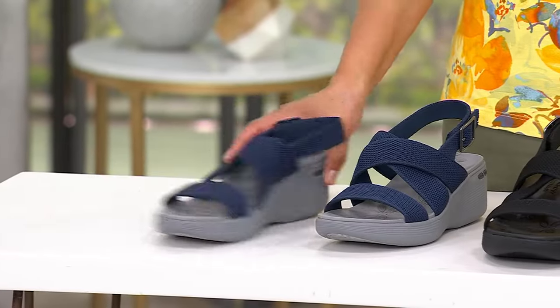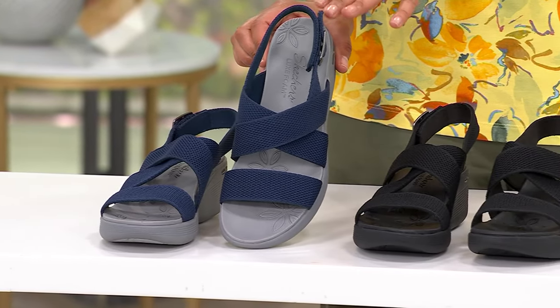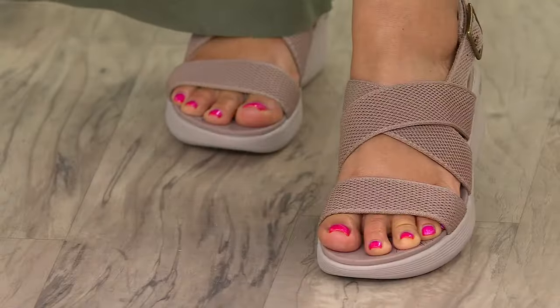Machine washable. Free exchanges for size and color for the first 30 days if you're unhappy. But if you're looking for a sandal that is a multitasker, this is it. Here's navy, here's the black, and I have the mocha on my foot. Super, super pretty. Jackie, thank you so much — I appreciate you playing with me tonight.